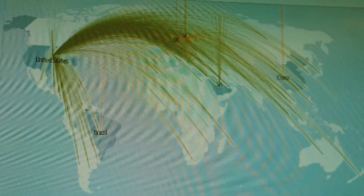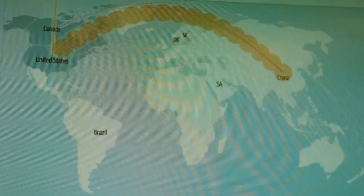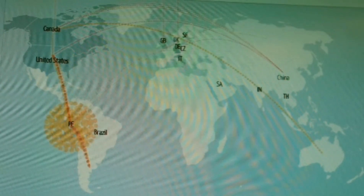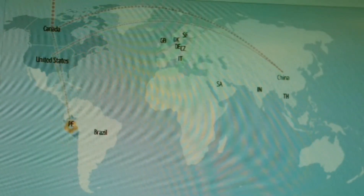Server location. Speed tests connect to nearby servers, but real-world internet use involves distant servers, and that can affect performance.